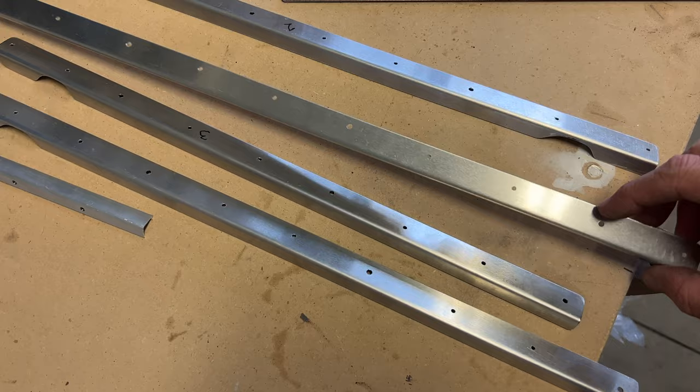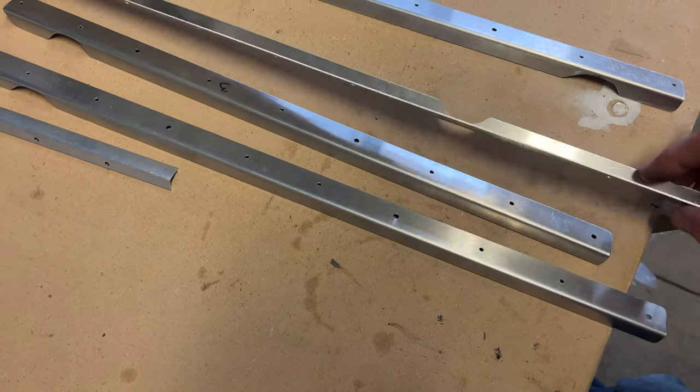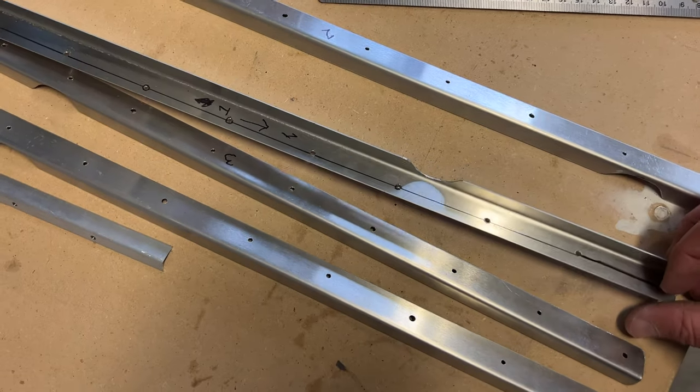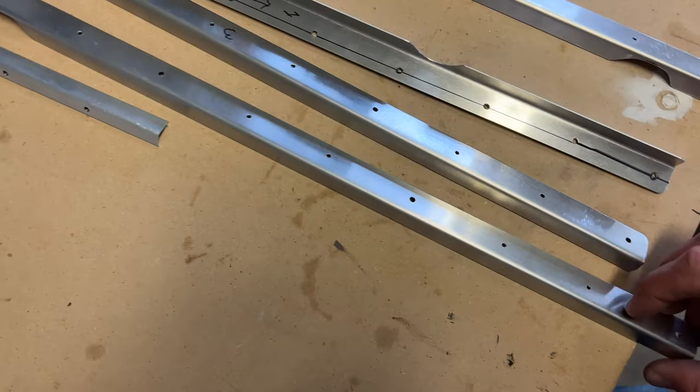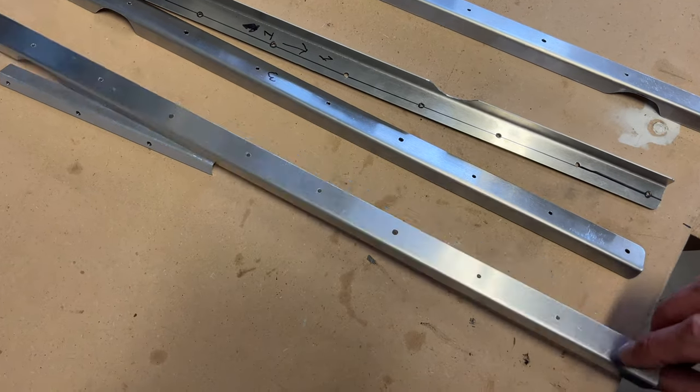The drill press made quick work of that. You'll notice they don't look perfectly aligned with the metal, but they are aligned tab to tab, so they'll look a little bit more correct on the belly of the fuselage.